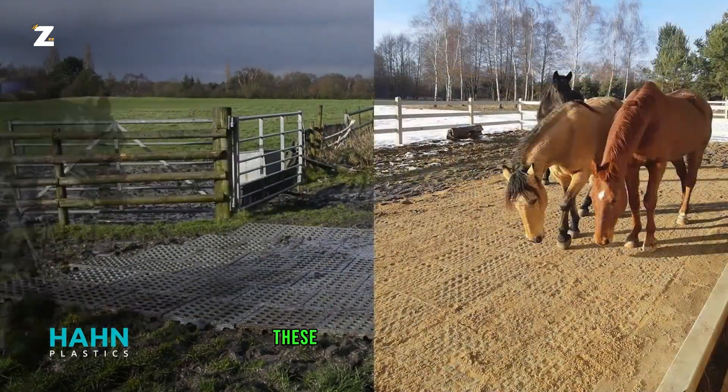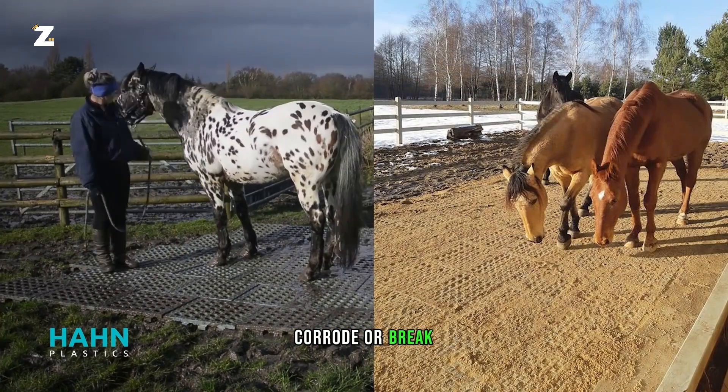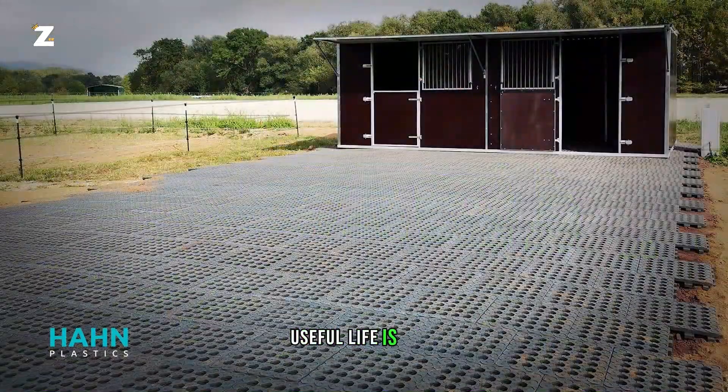Furthermore, in cold weather these grids won't rust, corrode or break, and they can be recycled after their useful life is over.